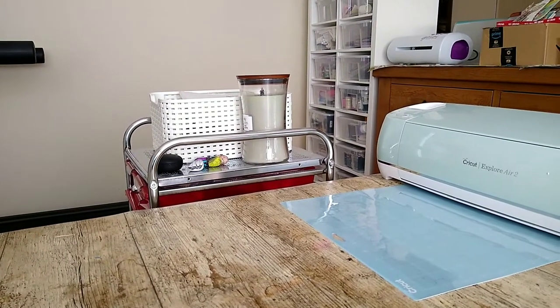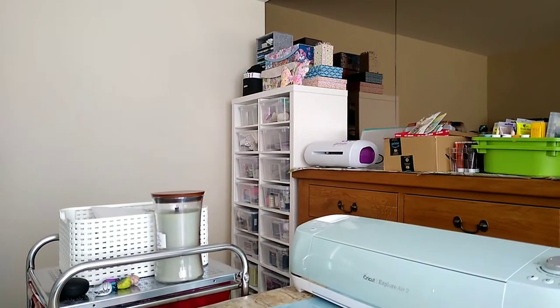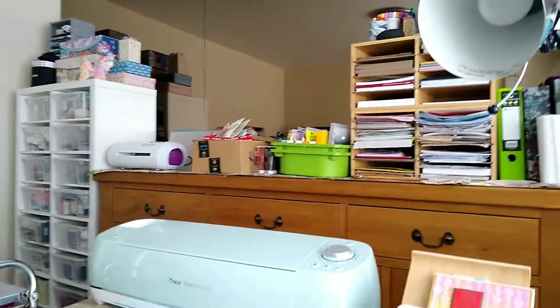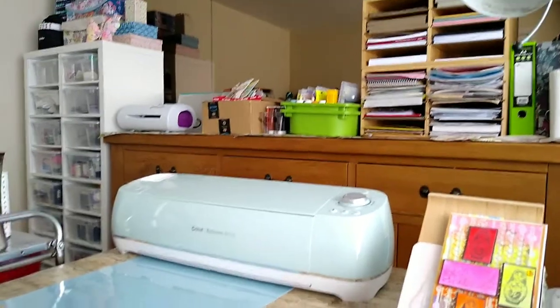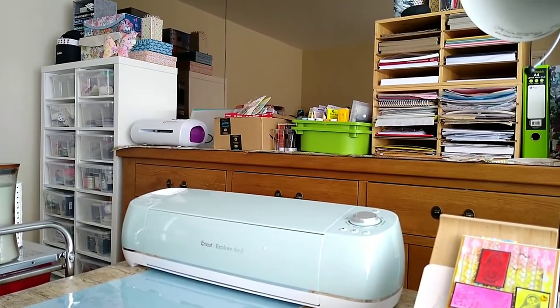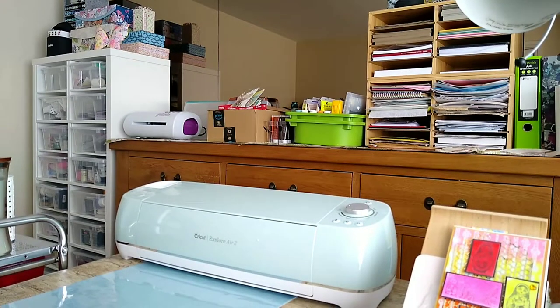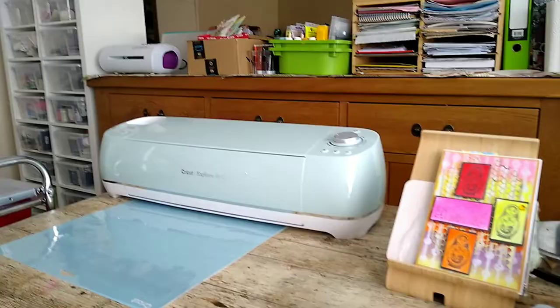Nothing there, nothing there - that thing that had tons of scrap paper, that's all gone. Haven't got rid of it, just sorted it out. My unit is full of things. My lamp is in the way but yeah, much much neater and tidier and I can find things. That cardboard box, an Amazon box next to the Gemini, that's got all the things in for the twin tree album which will be one of my very next projects now I've got room to move.